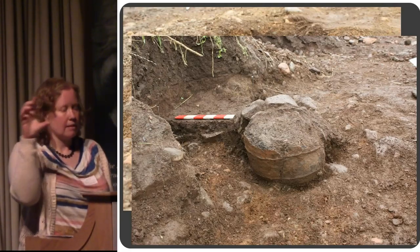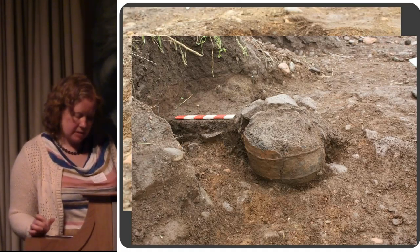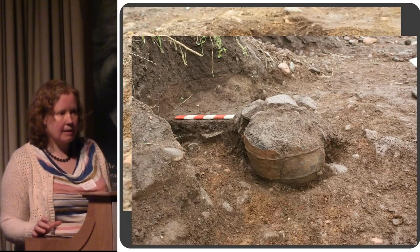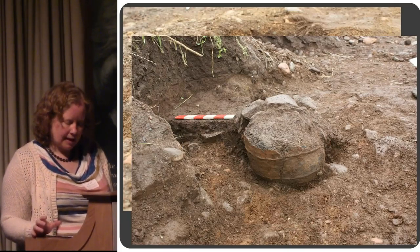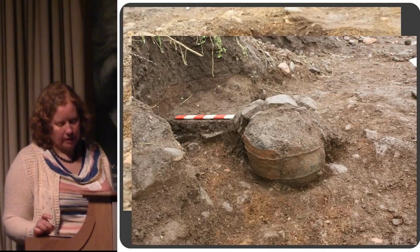Of three pots that we found, one had the remains of two adults — possibly one male, one female. Another also contained two people: a young adult and a juvenile. Inside that pot there are also some cremated bones from a young sheep or goat.